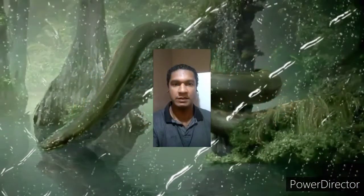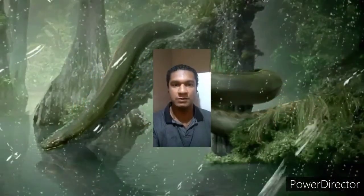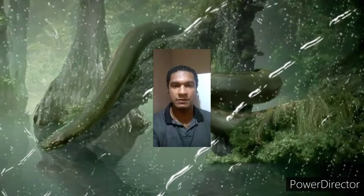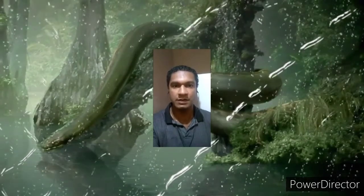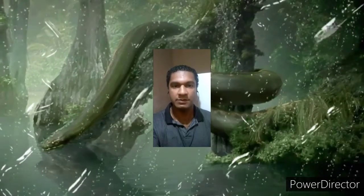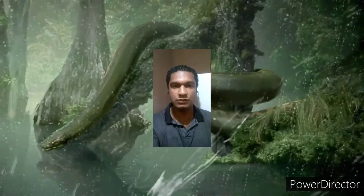Hello dear friend. In this video we will talk a little about the Titanoboa, the giant snake from the Paleocene. Welcome to Dinopedia, your dinosaurs channel. Let's start the journey at the prehistoric age.